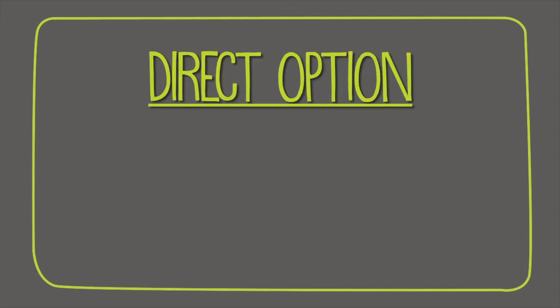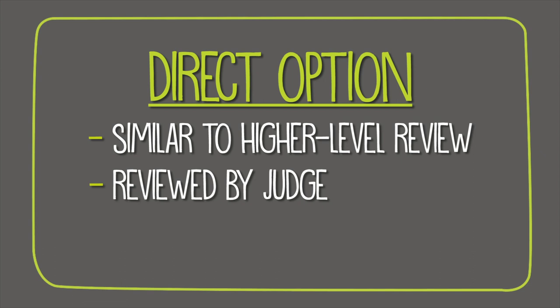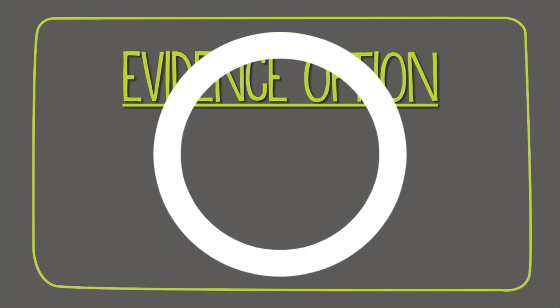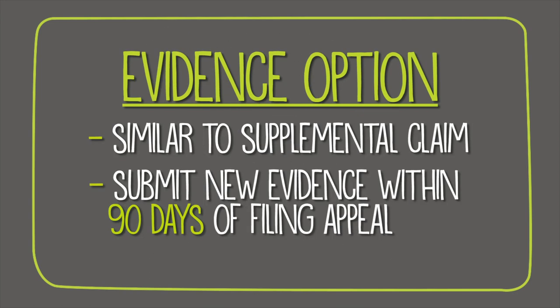At the Board of Veterans Appeals, a veterans law judge will review your appeal. This can happen three different ways. The direct option is similar to a higher level review, except in this case that higher level is a judge — and it's the fastest way to get a review through the board. The evidence option is similar to a supplemental claim; you just have to make sure you submit any new evidence within 90 days from the date you filed your appeal.